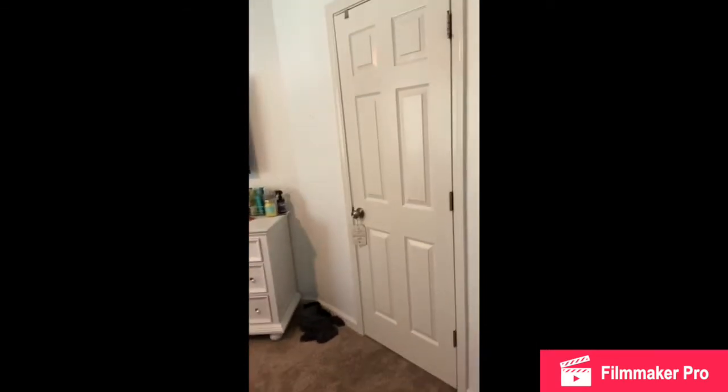I thought it would be fun if I did a room tour. So let's get started. This is an overview of my room.